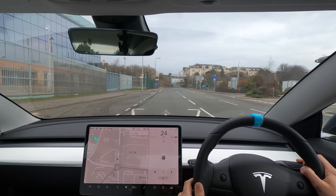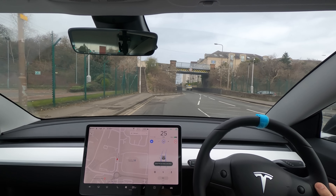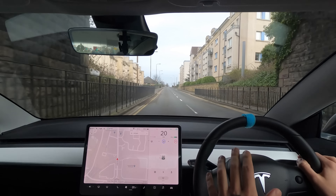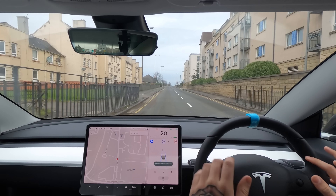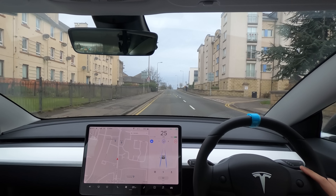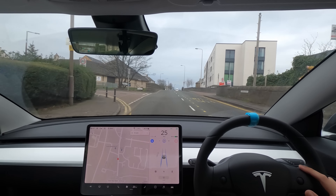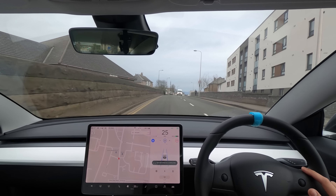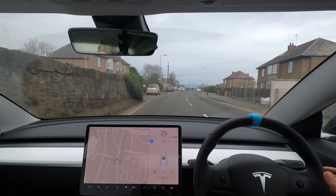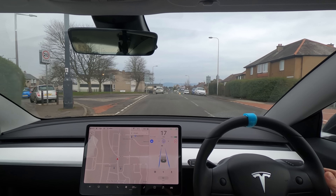I'm going to turn the sat-nav off because it doesn't really matter now that we're in the middle — we just need to drive around. This is going to be really tough for the car to figure out. It was really close to doing it all itself, but at the last second I had to take over. When you're actually in the car it feels so different to watching the videos back. When you're in the car you know it's going to fail, and you just don't get those same feelings watching the video.